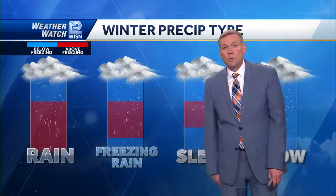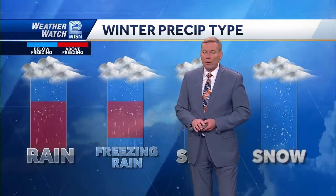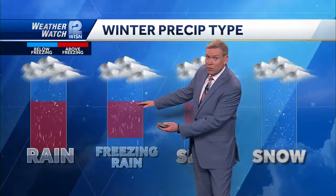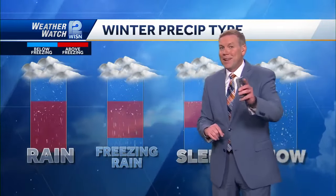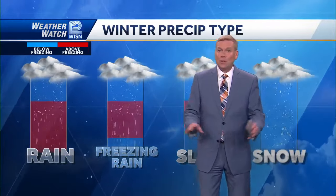It melts and becomes rain. Today, especially this morning, we had freezing rain. So we get a pretty good column of warm air, the snow melts, but then there's just a little tiny column of cold air right near the surface. Today was really extraordinary because the cold air was at the surface - it wasn't anywhere else.